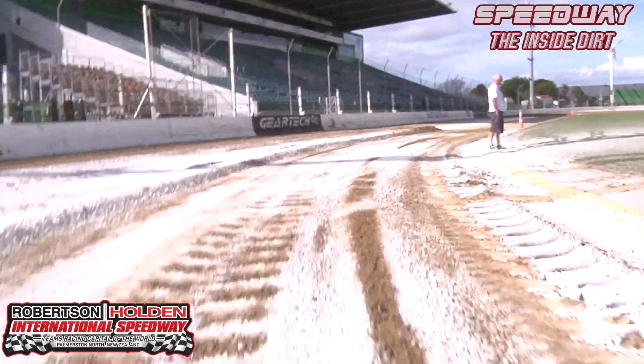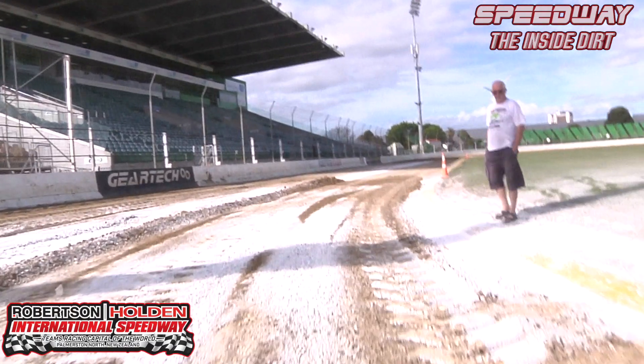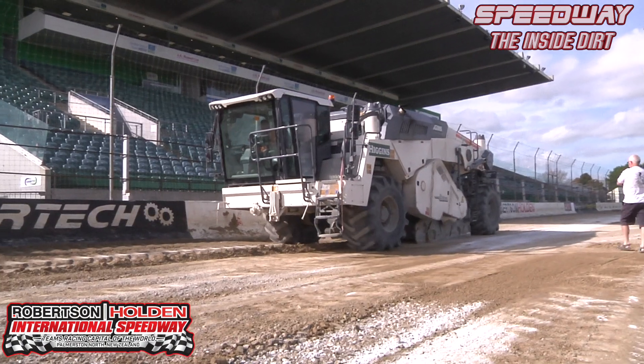Dennis has been around for years and years doing the track here and it's great value to the speedway. The machine we're using is a Virgin stabilising — or hoe I suppose you'd call it.